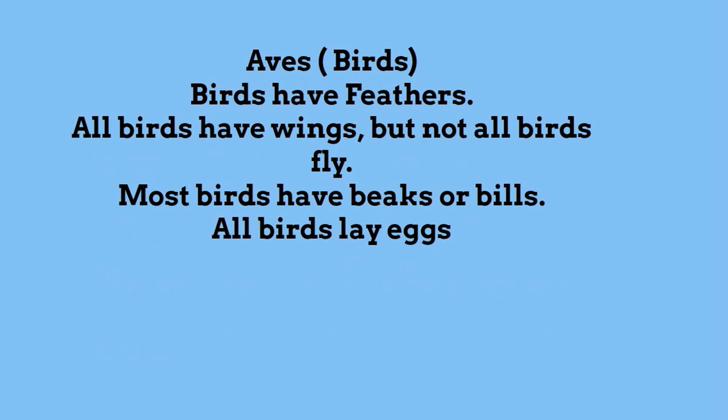The Aves, or birds — birds have feathers and wings, but not all birds fly. They have beaks or bills, and all birds lay eggs.